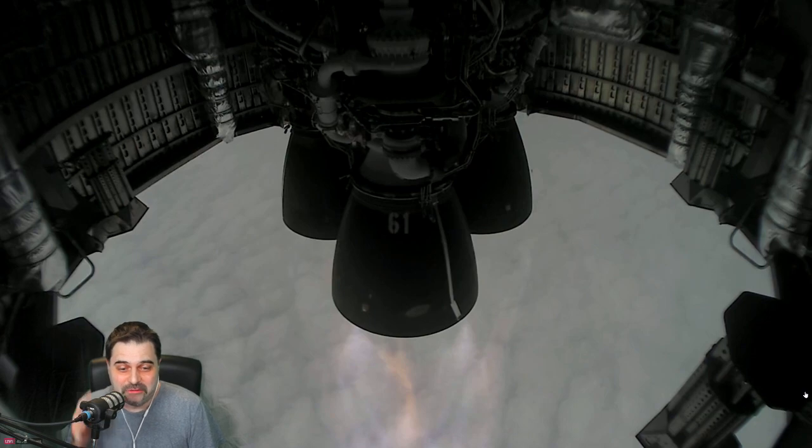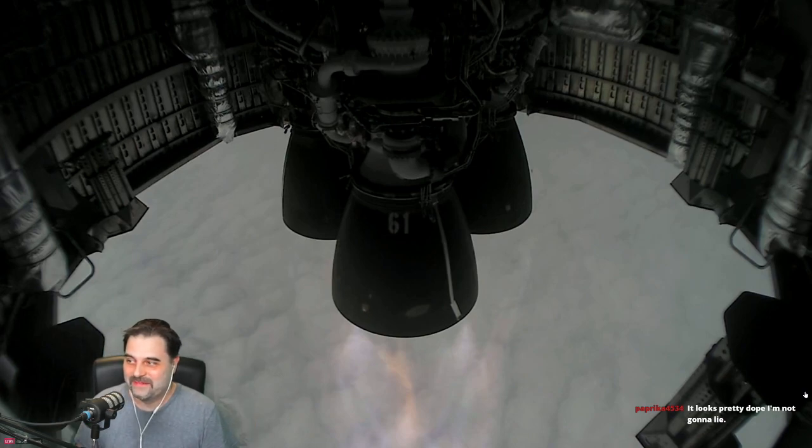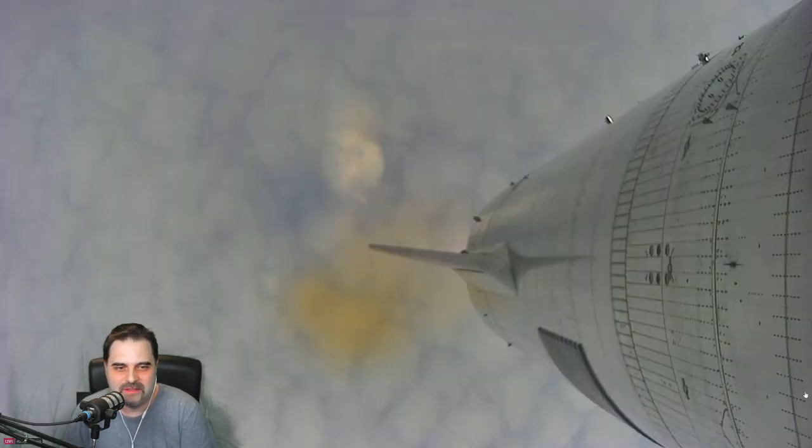We can hear it coming up — at T plus two minutes, we appear to have frozen the view from the engine cameras. Yeah, sorry guys, SpaceX camera is frozen at the moment. There is big cloud cover, so all the cameras from the ground can't really see what's going on.